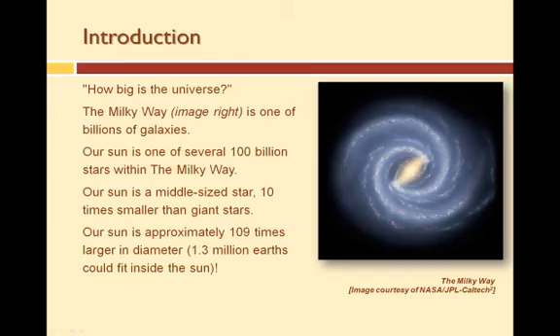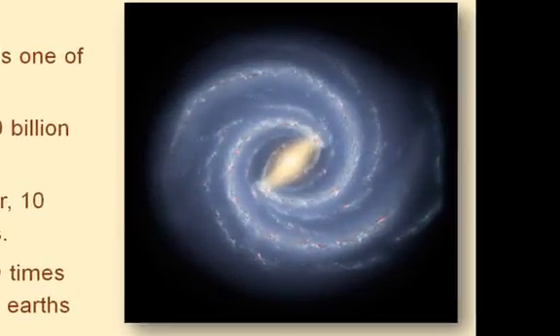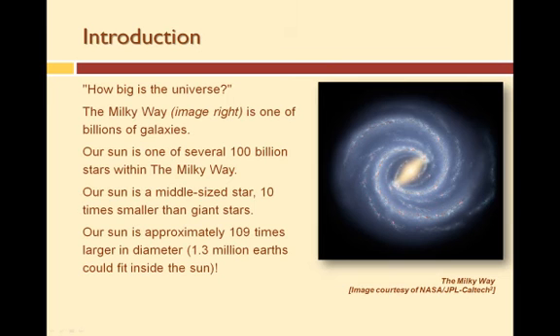At one time or another, everyone has asked the question: how big is the universe? Trying to develop the answer can be overwhelming because, as we have discovered, there really is not an answer right now — the size of the universe is unknown. However, the size of objects within the universe is known. These objects are constantly being studied, measured, and compared. For example, the Milky Way is one of billions of galaxies, and our sun is one of several hundred billion stars within the Milky Way. There are over 50,000 billion billion stars — in fact, there are more stars in the universe than there are grains of sand on our planet.